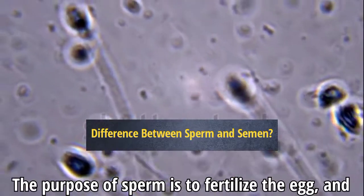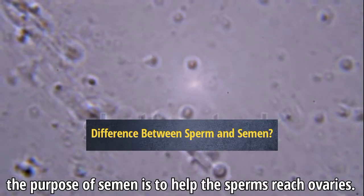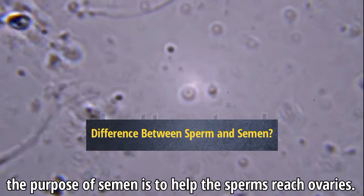The purpose of sperm is to fertilize the egg, and the purpose of semen is to help the sperm reach the ovaries.